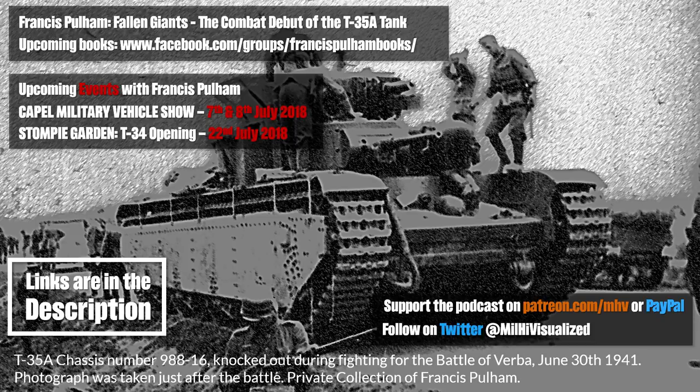All four T-35s were destroyed. Two were destroyed by aeroplanes — we think Stukas, but we're not really sure. It's such a big target that the Stukas couldn't miss, and when hit they went up in a spectacular explosion. Of those four T-35s, two were destroyed through combat with anti-tank guns or tanks — one we think was knocked out by an 88-millimeter flak gun — and the other two were knocked out by air support.